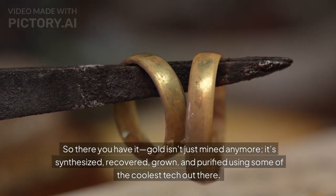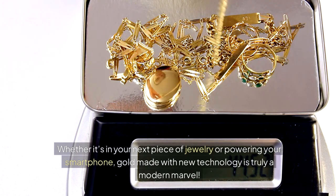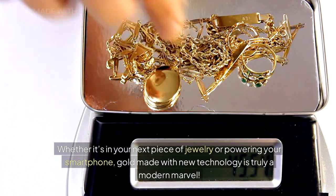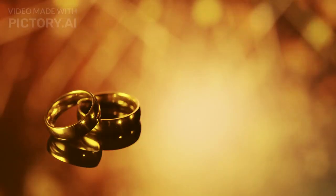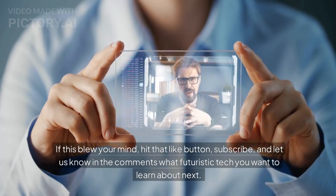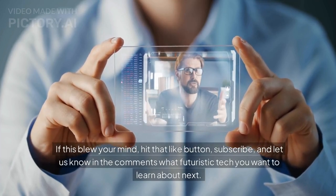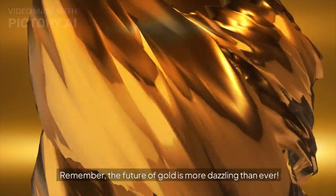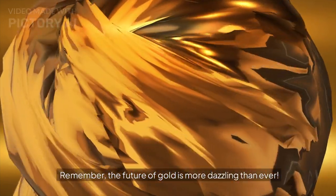So there you have it — gold isn't just mined anymore. It's synthesized, recovered, grown, and purified using some of the coolest tech out there. Whether it's in your next piece of jewelry or powering your smartphone, gold made with new technology is truly a modern marvel. If this blew your mind, hit that like button, subscribe, and let us know in the comments what futuristic tech you want to learn about next. Remember, the future of gold is more dazzling than ever.